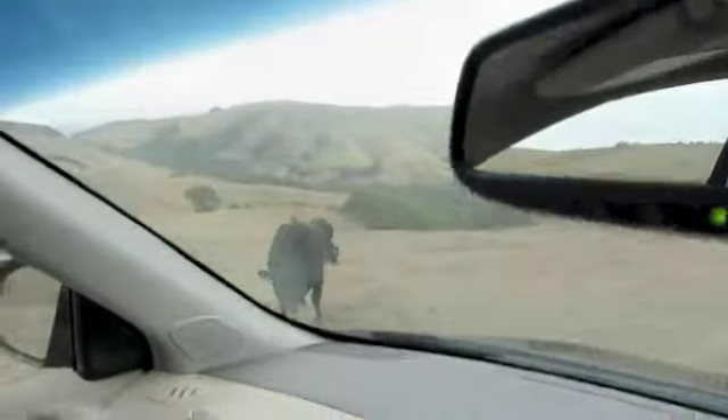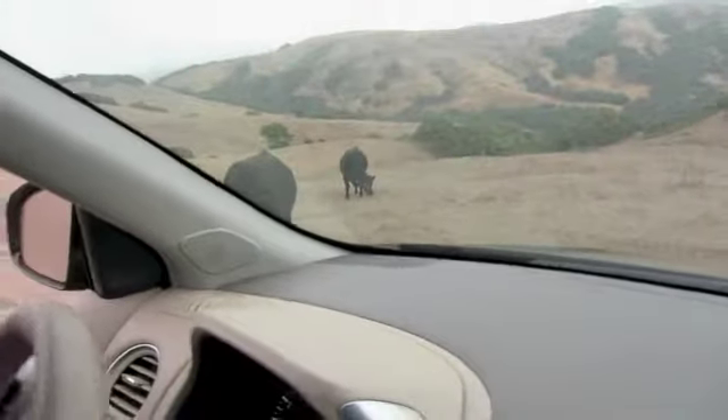While more soft-roader than off-roader, the all-wheel drive does have a four-wheel drive lock which proved handy for scrambling up some steep and really rough ranch roads.